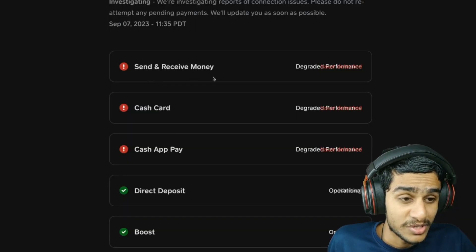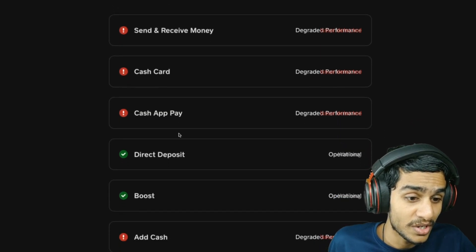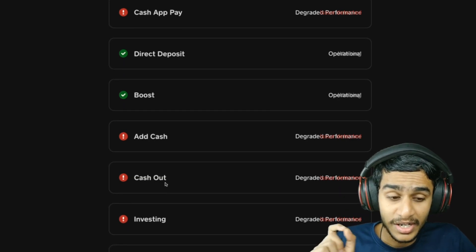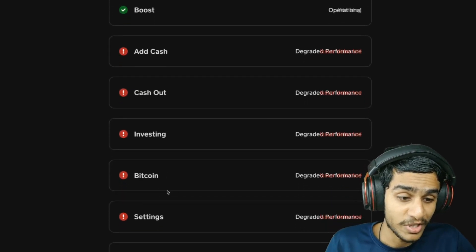Currently you can't send or receive money. Cash Card is not working. Cash App Pay is not working. You can't use direct deposit, boost, you can't add cash, you can't take out cash — no investing, no Bitcoin, no settings, no Cash App taxes.